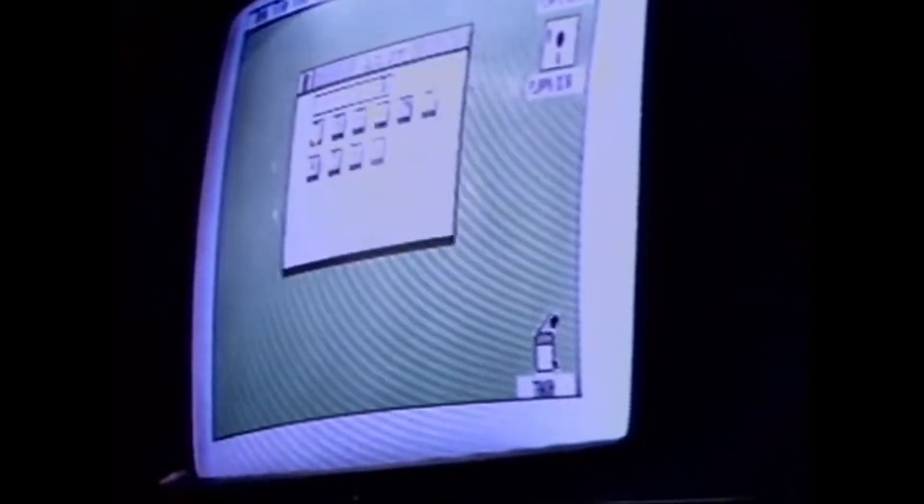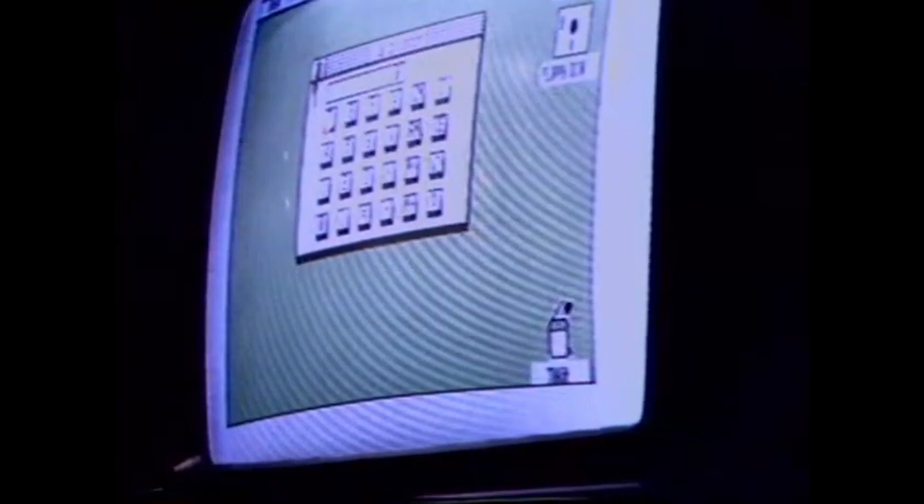GEM from Digital Research is built into every ST. GEM is the special feature of the ST family which makes the Atari 130ST and 520ST personal computers easy to use and easy to learn. GEM provides the desktop metaphor and eliminates the need to use operating system commands.